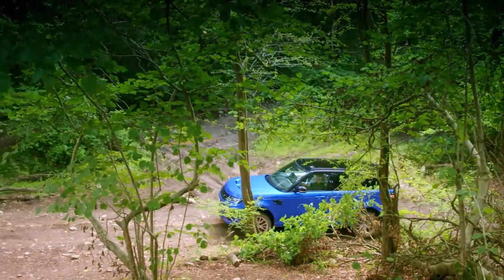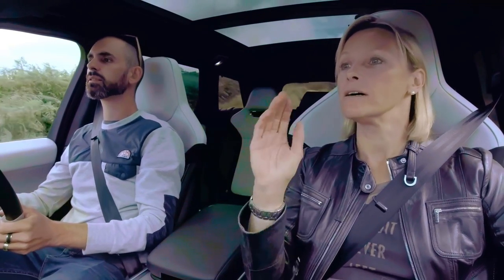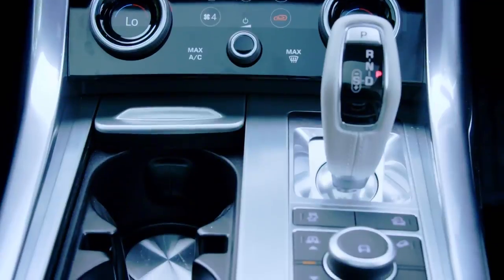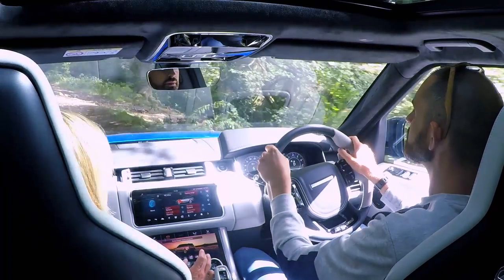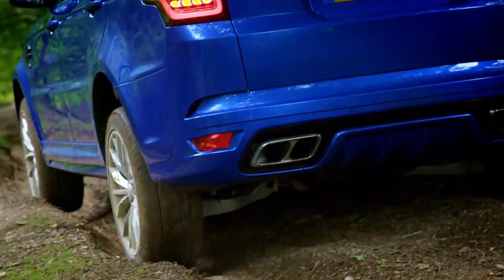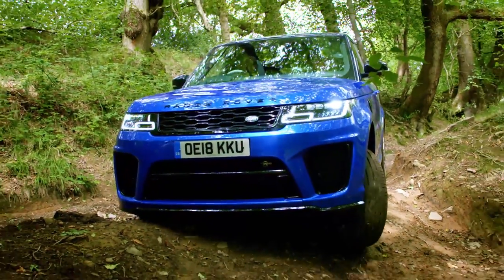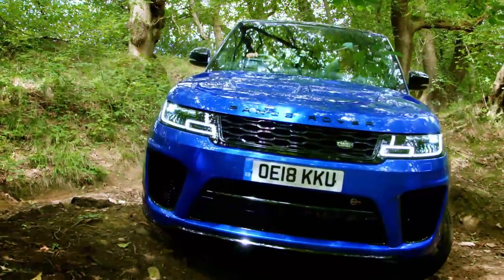If I was paying a hundred grand plus, I'd want my luxury SUV to cope with anything. What we're doing right now feels completely fish out of water. I feel this should be down a high street somewhere, not off-roading. But despite this, the SVR is still loaded with all of Land Rover's off-road tech — seven off-road modes: gravel, grass, snow, mud, ruts, sand, or rock crawl. These modes are designed to make the Range Rover as idiot-proof as possible.